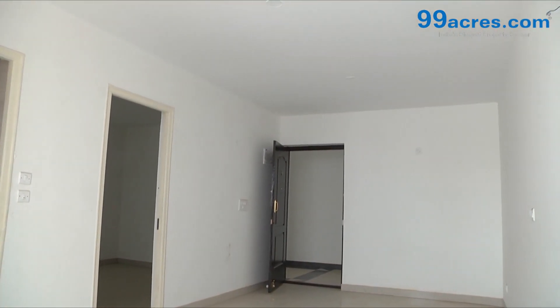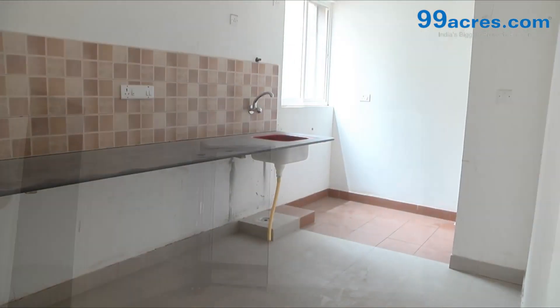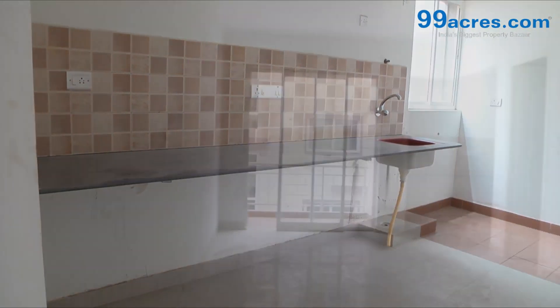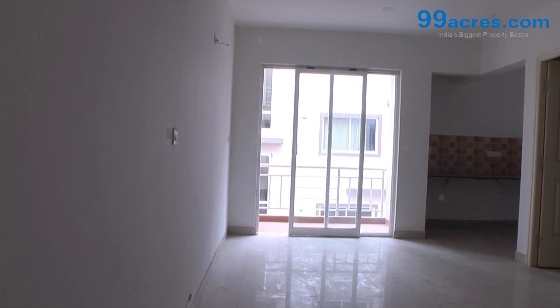The walls are painted with distemper. The kitchen has a granite platform with dado above it. There is also a separate dining area.